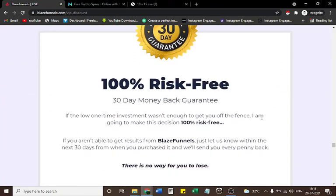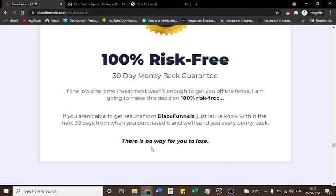100% risk free — 30-day money-back guarantee. If the low one-time investment wasn't enough to get you off the fence, this decision is 100% risk free. If you aren't able to get results from Blaze Funnels, just let us know within 30 days of purchase and we'll send you every penny back. There is no way for you to lose.